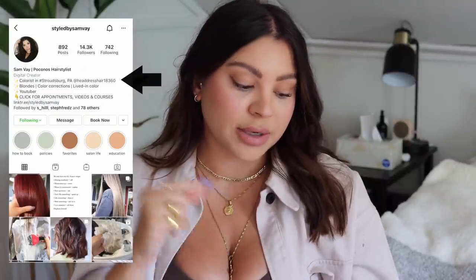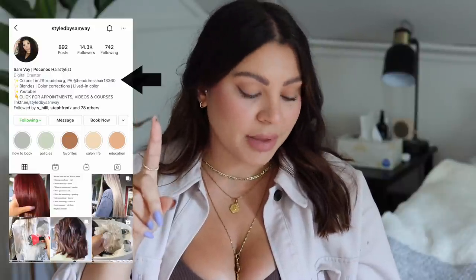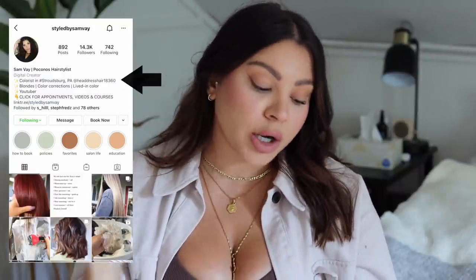The second thing you need to have in your profile is your location. If somebody comes across your page and they cannot tell immediately where you're located, you're going to lose a potential client. That's why in my profile I have colorist in Stroudsburg, PA — so people know the town and state I'm in. I also tagged the actual salon where I work. It's also a good way to let Instagram know, because Instagram's algorithm has been getting so good that it can understand where you are located, what it is that you do, and it will push that to people that match your content and your location.